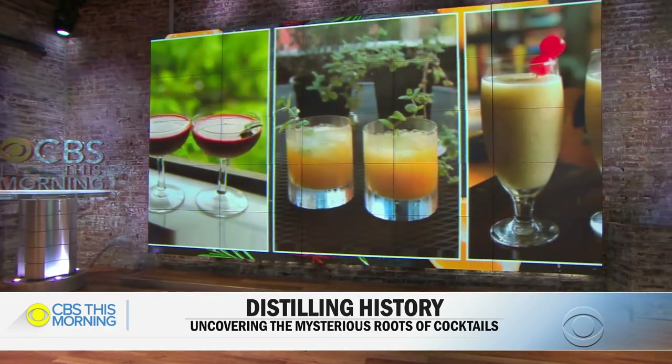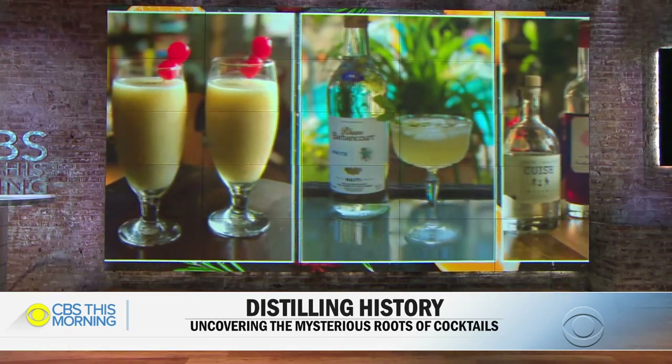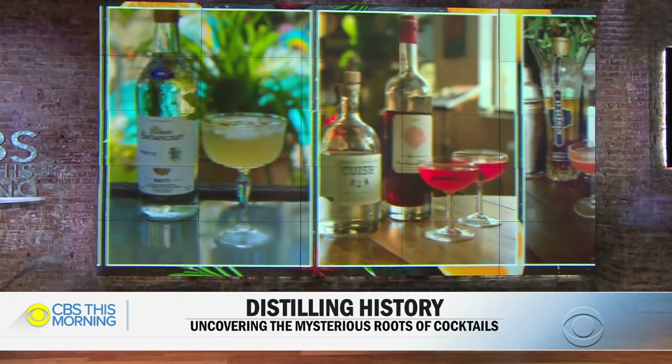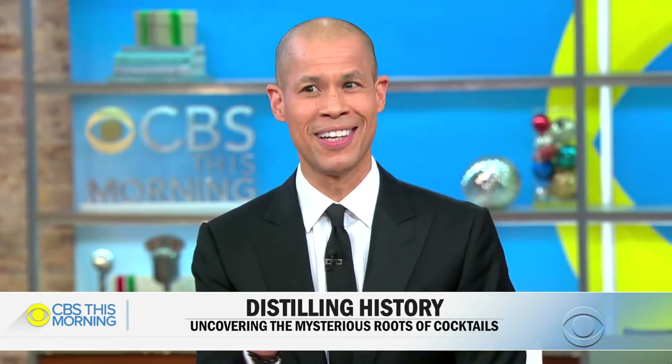That's what I've been up to, Begnaud. To appreciate the complexity of a well-made cocktail, you have to go back in time to understand its roots. And as we discovered, those roots lie in medicine, mystery, and mischief.